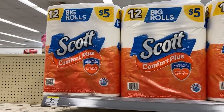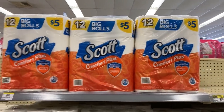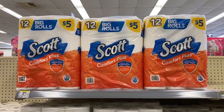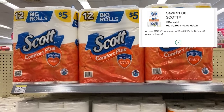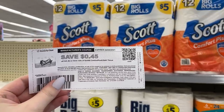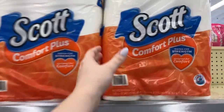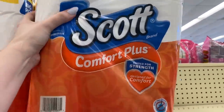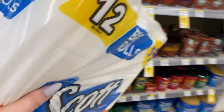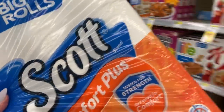So this first deal we're gonna do is on the Scott toilet paper. They have plenty in stock, so I was super excited. These are $5 a piece, but they're buy one get one half off right now. We're gonna grab two for $7.50. I do have a $1 digital coupon in the Walgreens app for one of them, as well as a $0.45 printable coupon from scottbrand.com for the other one. After both of those coupons, we're gonna pay just $6.05 for both, or $3.02 a pack — a pretty good price for toilet paper.